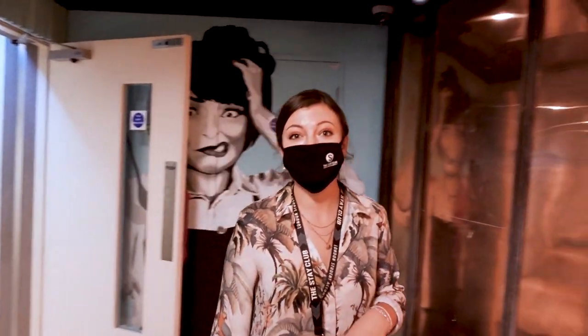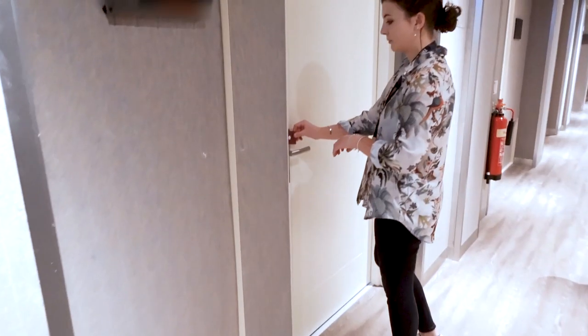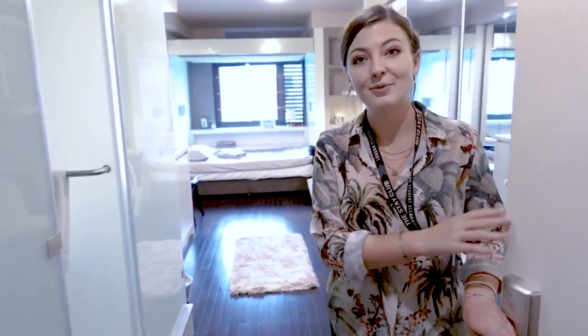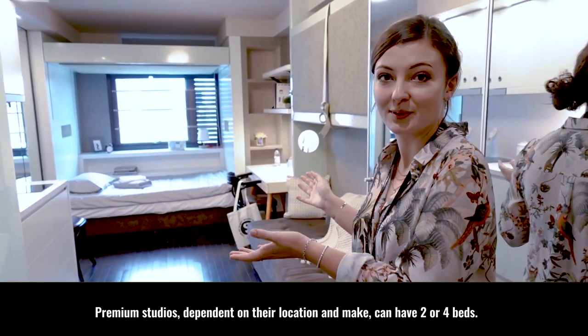Now we have just one more studio to show you — follow me upstairs. We're now in the premium studio, which as you can see is the same as the studio but just with a little bit more space.